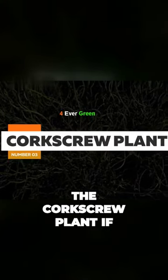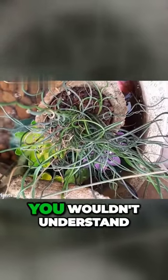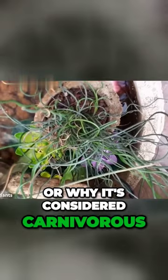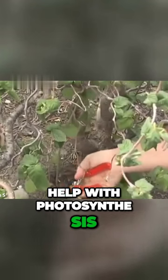The corkscrew plant — if you saw this plant out in the wild, you wouldn't understand why it's called a corkscrew plant or why it's considered carnivorous. It has small non-carnivorous leaves on the soil surface to help with photosynthesis.